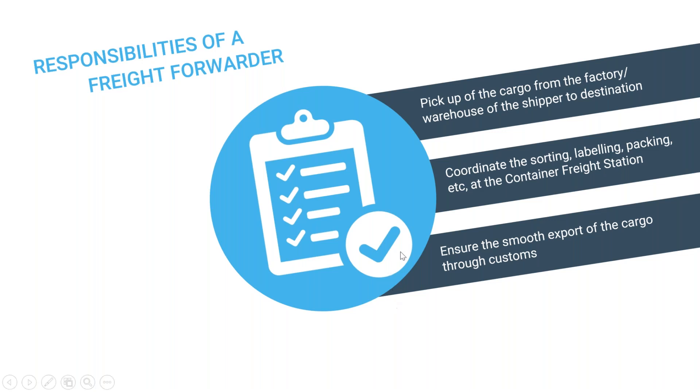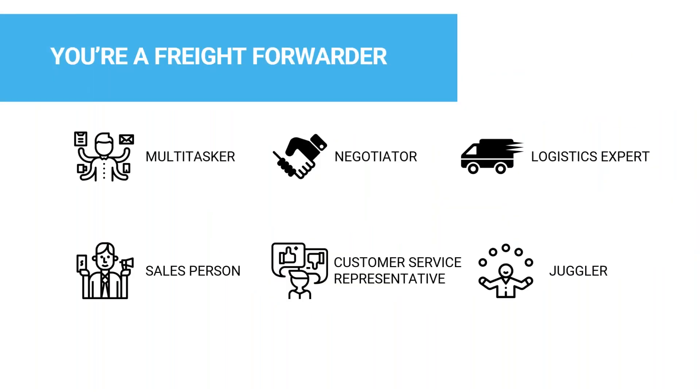You also have to coordinate sorting, labeling, packing, and so on. Customers don't see what you're doing behind the scenes, but the goal is to ensure a smooth export and have a happy customer at the end. You are a freight forwarder: a multitasker, a negotiator, a logistics expert, a salesperson, and a juggler. You love it, and you always ask how to make things better — and better can be done through technology.